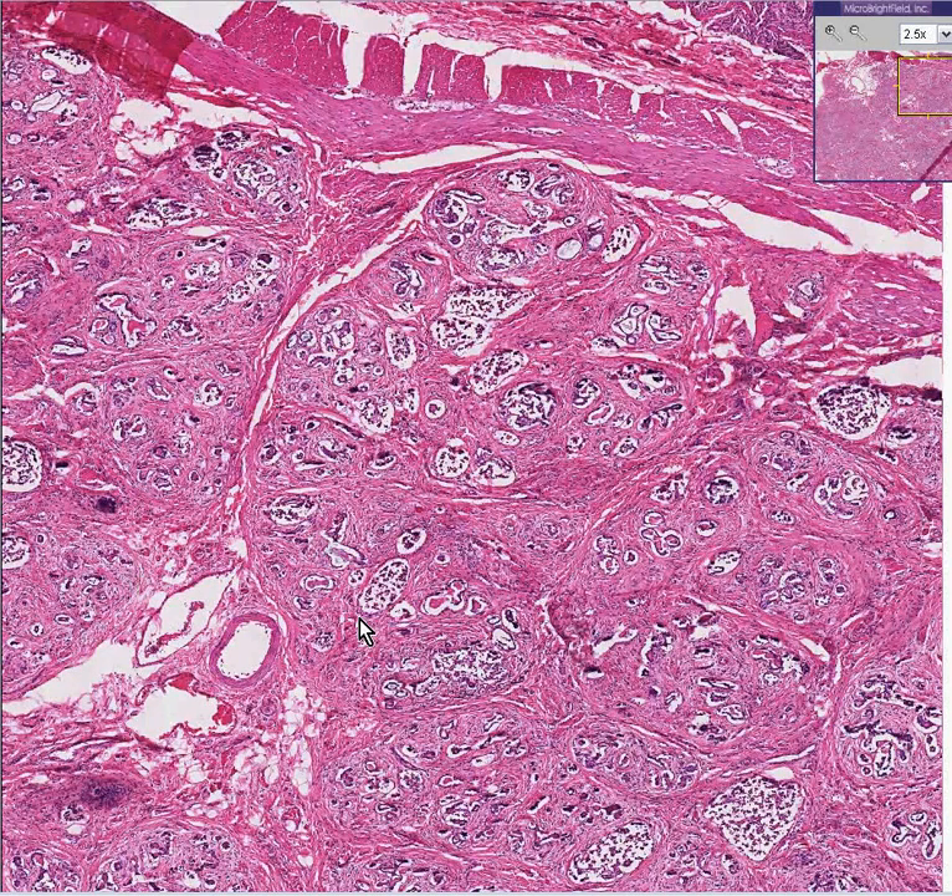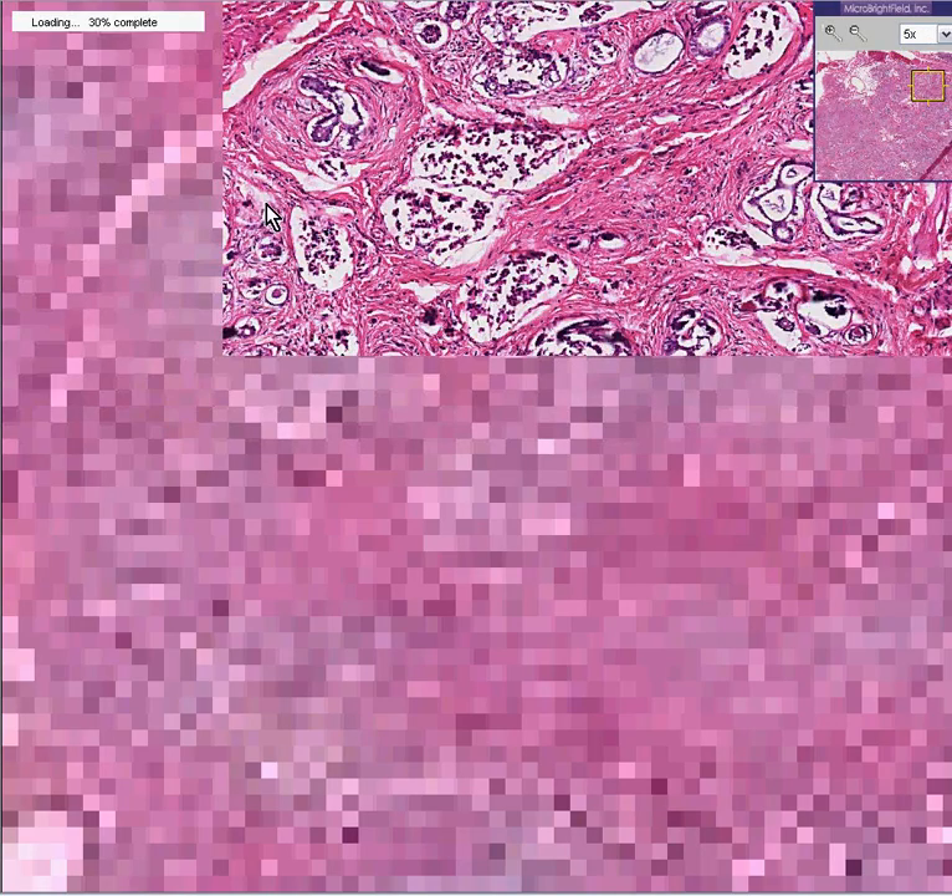Here is another case that we'll have to figure out. First of all, what's the organ? And number two, what's the disease? All you could really say in all honesty is that it's some kind of glandular organ and there's a lot of scar tissue between the glands.